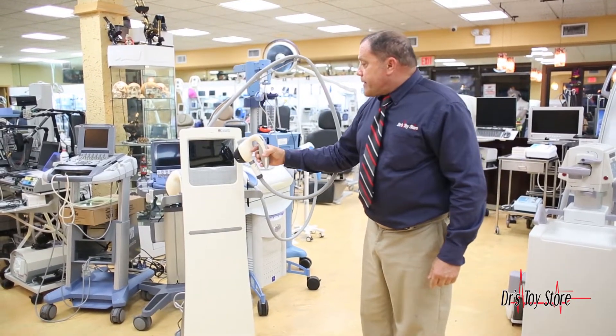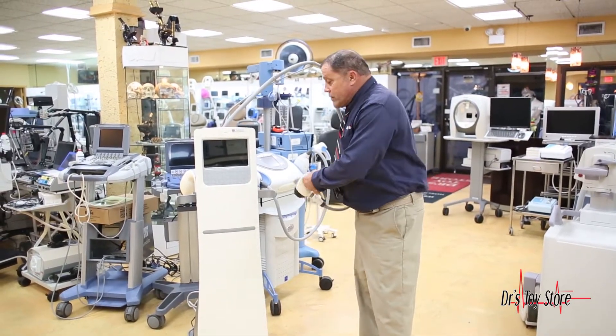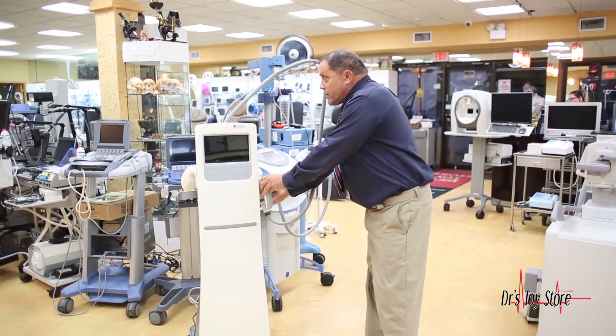Here's the monitor and it's got a foot pedal. I'm Rob at the Doctor's Toy Store — we only have one, so if I were you, I'd call in as soon as possible.